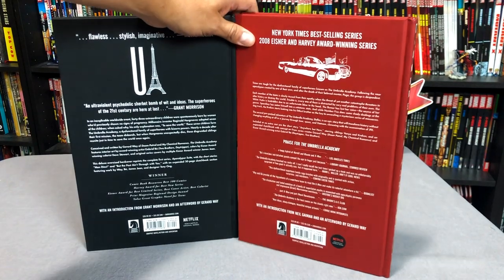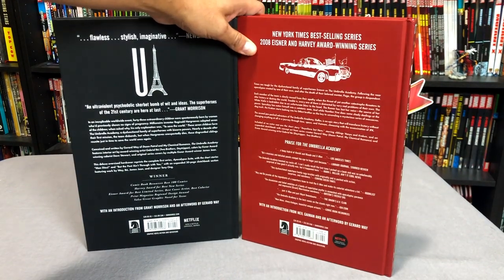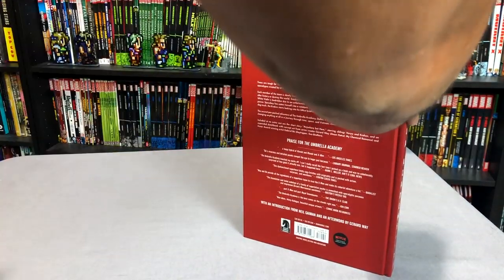Then we have the back — that's the car with John F. Kennedy. It still has the little Netflix logo. The price of each one of these is $39.99. Now let's take a look at it.